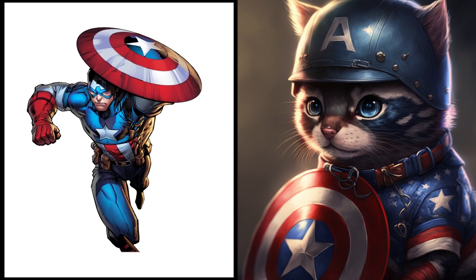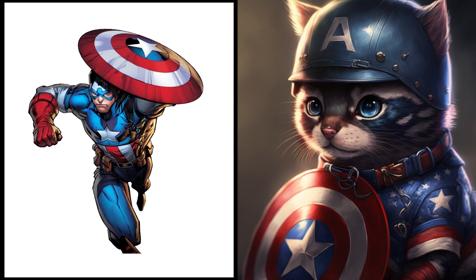The patriotic Captain America — now a brave little kitten. He's still got that shield, but now it's only for batting around.